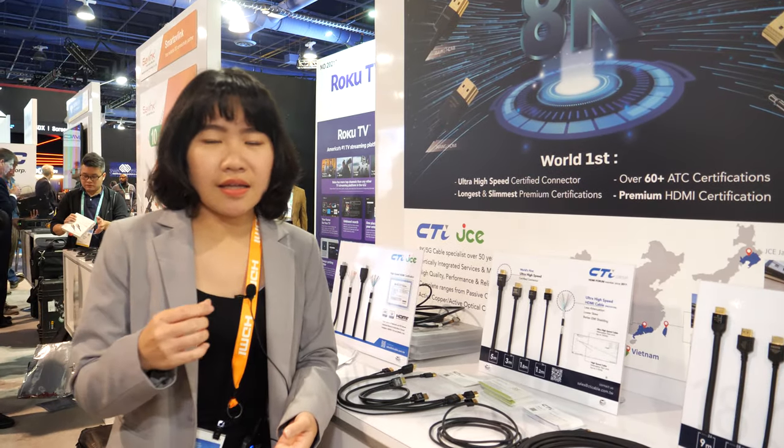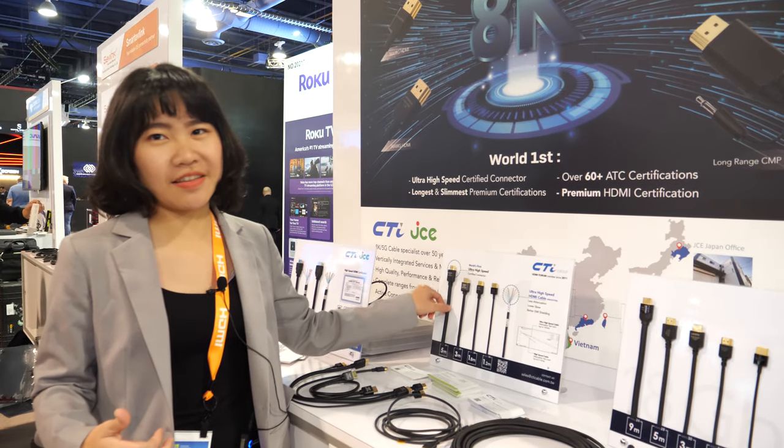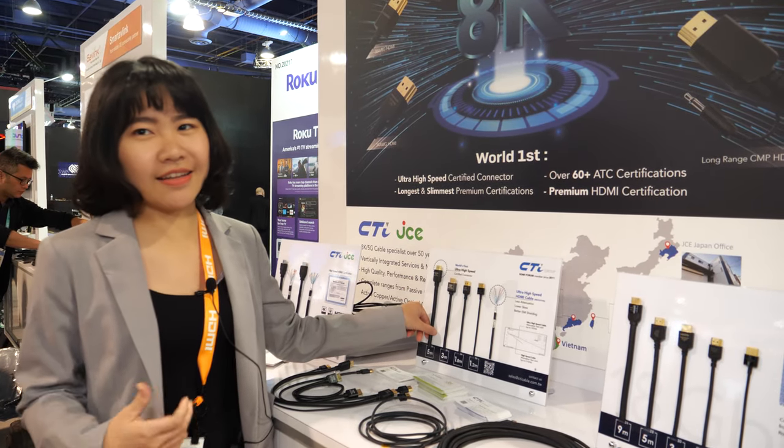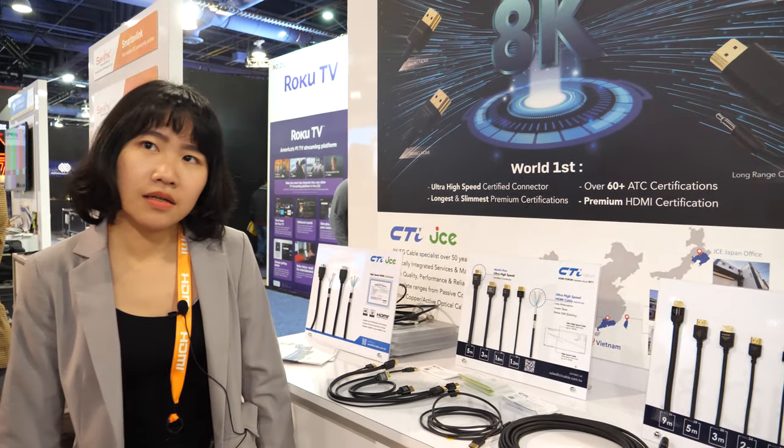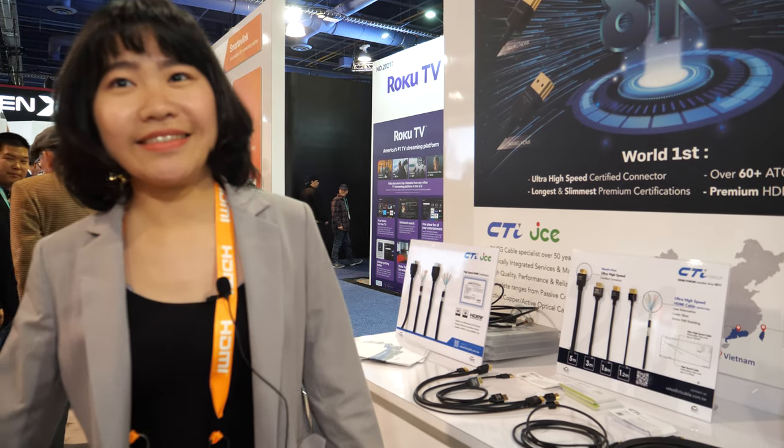For other markets, if customers want a cable that looks robust, we recommend this thicker cable because it looks and feels more durable. We work with many brand customers who put their own brands on the cables — we serve many, many different OEM customers.